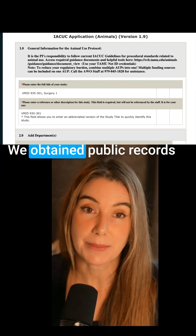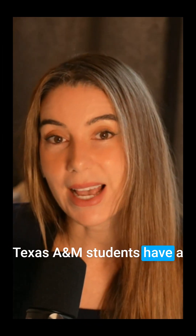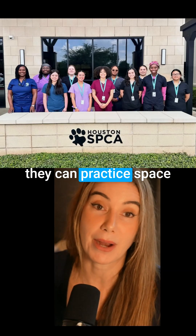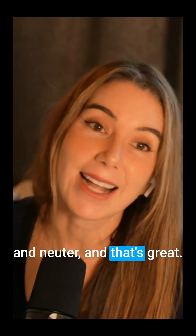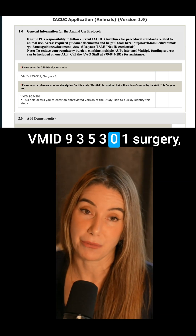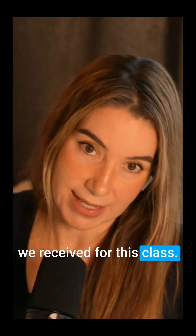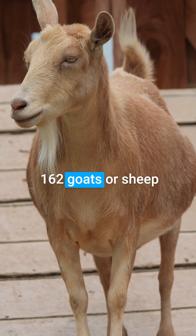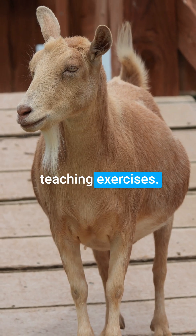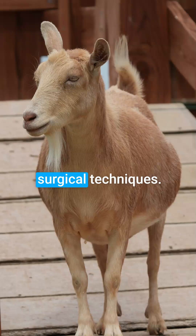We obtained public records from Texas A&M College of Veterinary Medicine. Texas A&M students have a mandatory rotation through the Houston SPCA where they can practice spays and neuters, and that's great. What's not great is their VMID 935301 Surgery 1 class. In the protocol we received for this class, 162 goats or sheep are purchased and then used in terminal teaching exercises — these animals are killed to teach veterinary students surgical techniques.